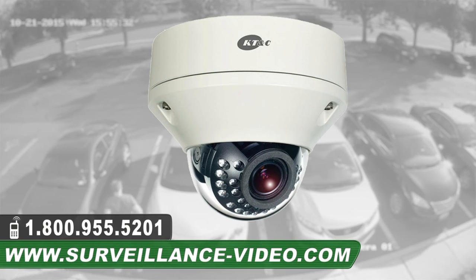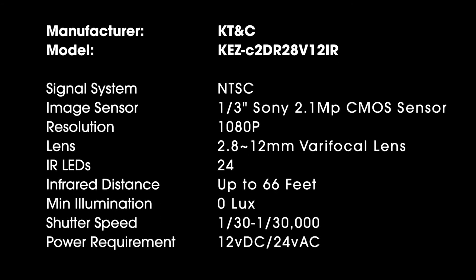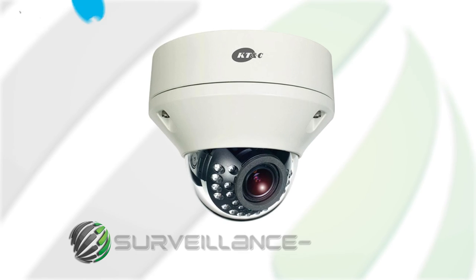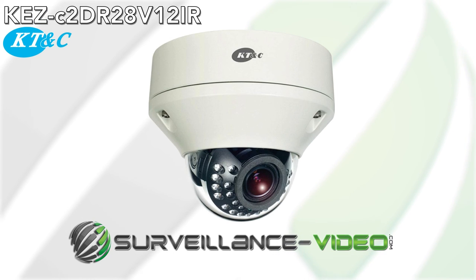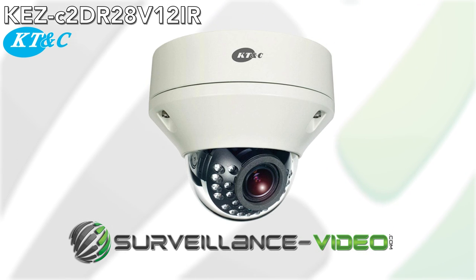Thank you for watching our video on the KEZ-C2DR28V12 IR Dome Camera from KT&C. For more information about this product, you can visit our website at www.surveillance-video.com or you can call us at 1-800-955-5201.